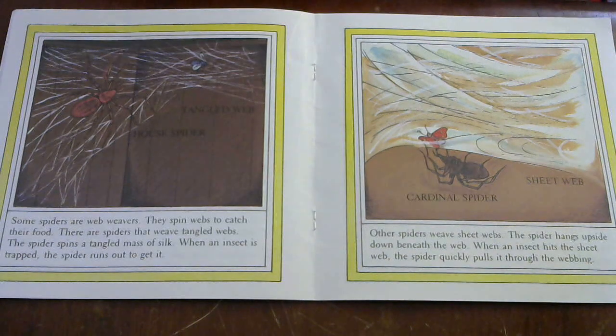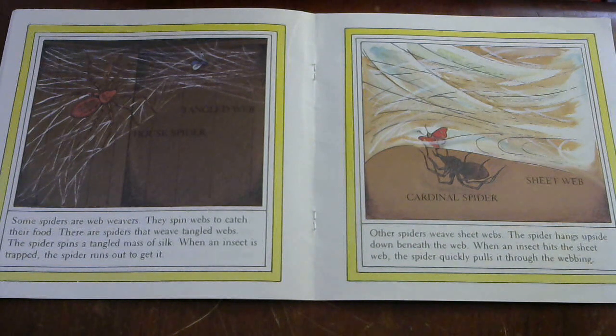Some spiders are web weavers — they spin webs to catch their food. There are spiders that weave tangled webs. The spider spins a tangled mass of silk, and when an insect is trapped, the spider runs out to get it. Other spiders weave sheet webs. The spider hangs upside down underneath the web. When an insect hits the sheet web, the spider quickly pulls it through the webbing.